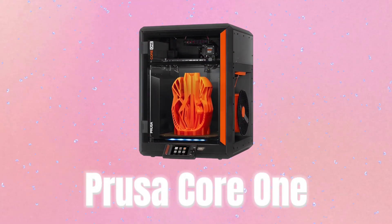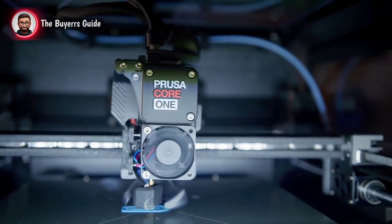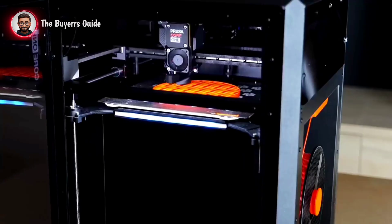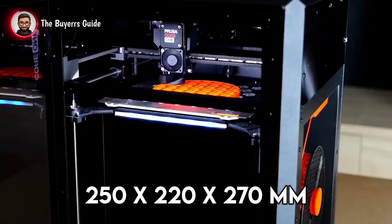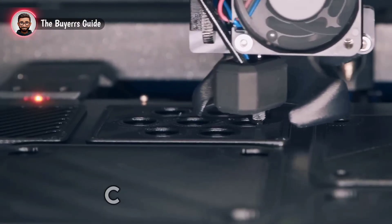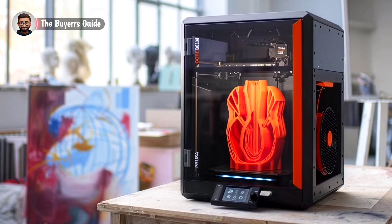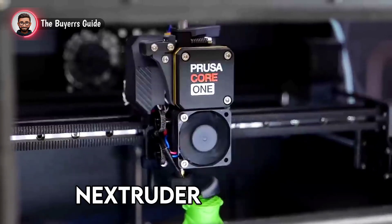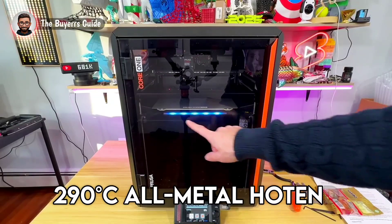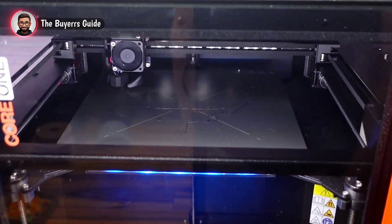Number 1: Prusa Core 1. Taking the top spot as the best 3D printer of 2025 is the Original Prusa Core 1, a precision masterpiece. Want pro-quality prints with zero fuss? Imagine crafting functional prototypes in your studio. The generous 250 x 220 x 270 mm build volume delivers layers with incredible detail. This fully enclosed Core XY printer, built with an all-steel exoskeleton at 22.5 kg, is designed for maximum stability and speed. The advanced Nextruder extruder handles demanding materials like nylon, PC, and carbon fiber with its 290°C all-metal hotend. The signature load cell sensor provides fully automatic first layer calibration — no manual tweaks ever.